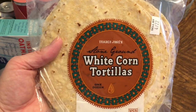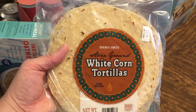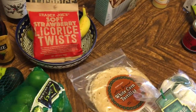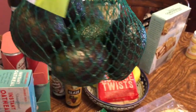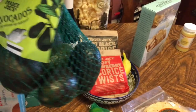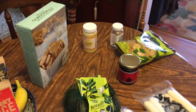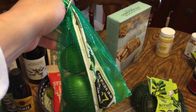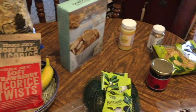I'm also trying the stone ground white corn tortillas. I normally get my tortillas at the specialty market, but I'll try these when I make enchiladas. I really like the little mini avocados — sometimes the bigger ones are too much. I also bought a bag of limes, which was actually cheaper than getting singles, and we use limes for a variety of things including the enchiladas.